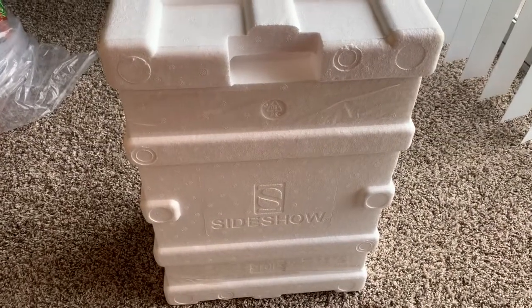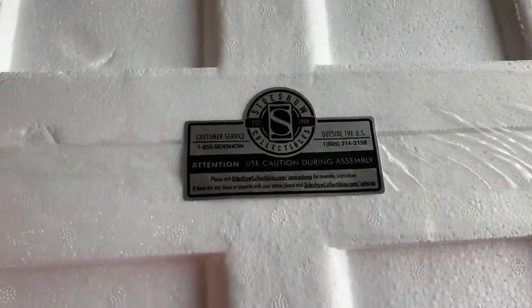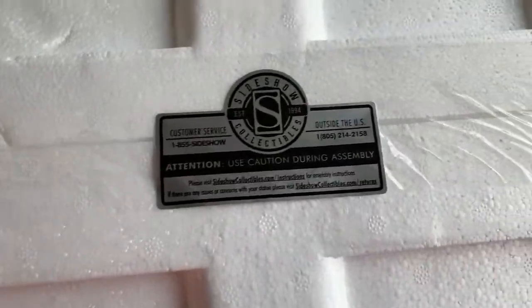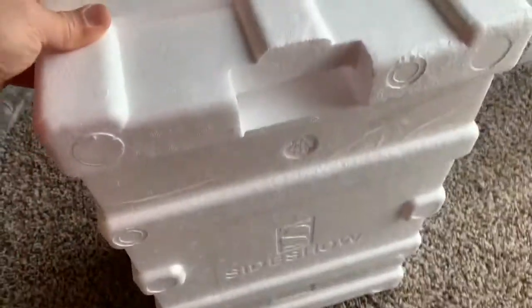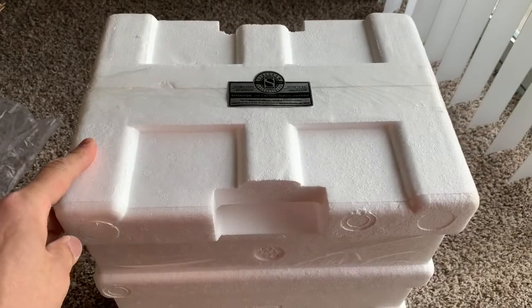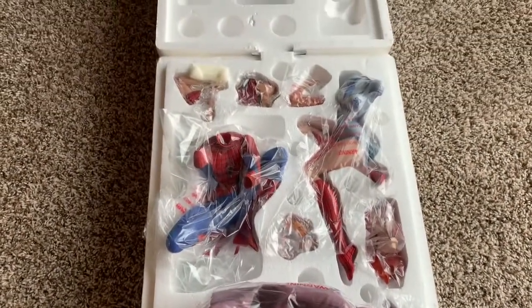The styrofoam part is out of the box. Here are the stickers — there's no damage to it. Next part will be opening this thing. All right, the styrofoam part is open.